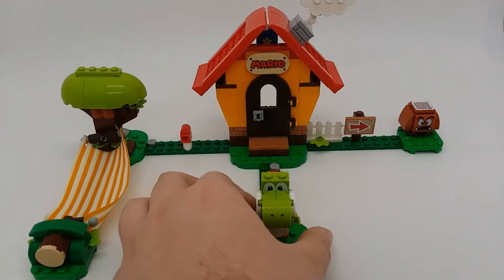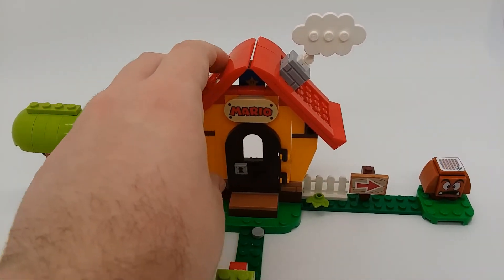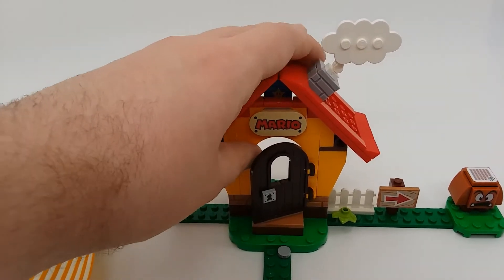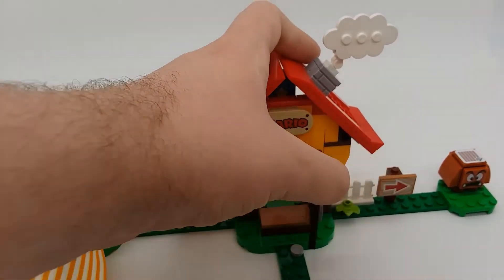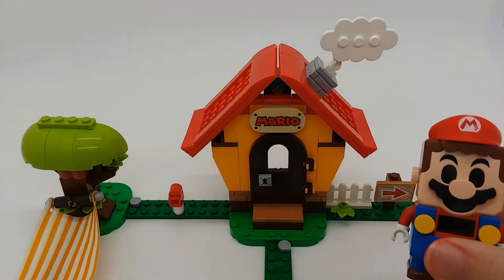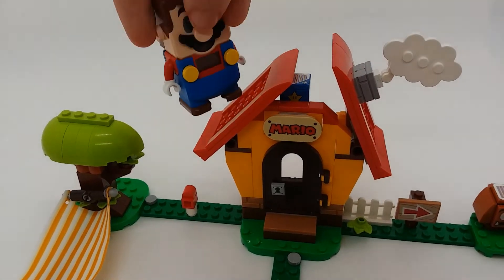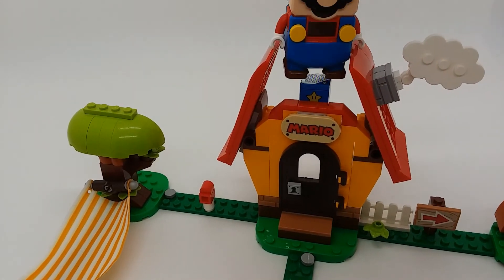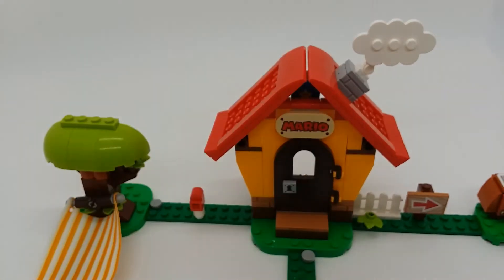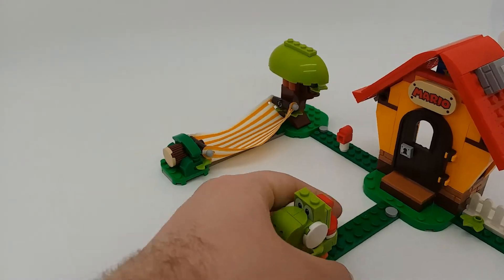So the first thing to look at is Mario's house. The door has a special new lock print and it can open pretty far. The way Lego Mario interacts with this is he can pop open the roof on either side and get the superstar power-up. It's a pretty cool interaction and gives you something extra to do with it.